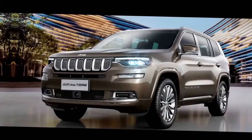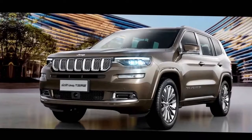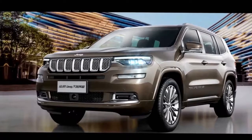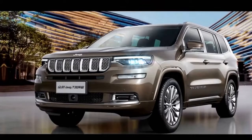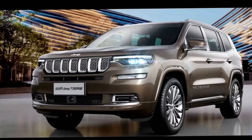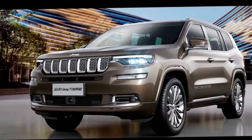The headlights on the Commander have a more rectangular appearance and connect to a narrower grille. In profile, the Chinese model rides on a long wheelbase and features a rear window that kicks up at the back. The Grand Commander also features large rear glass and skinny taillights that wrap around the sides.